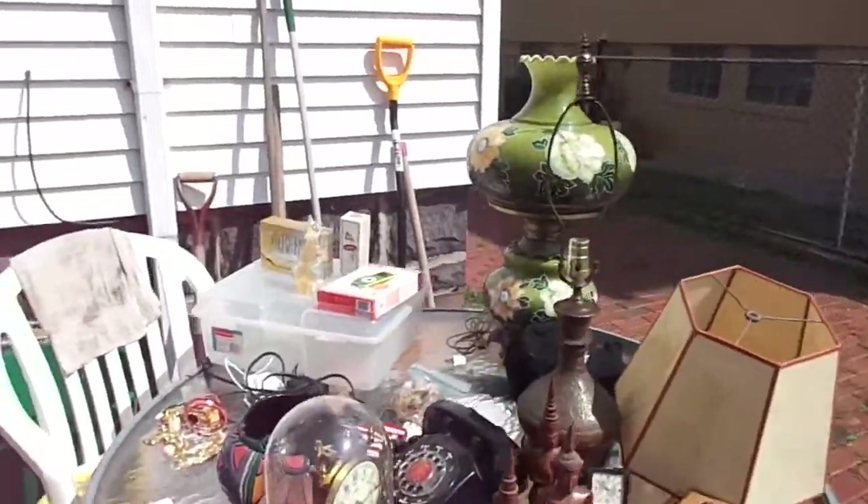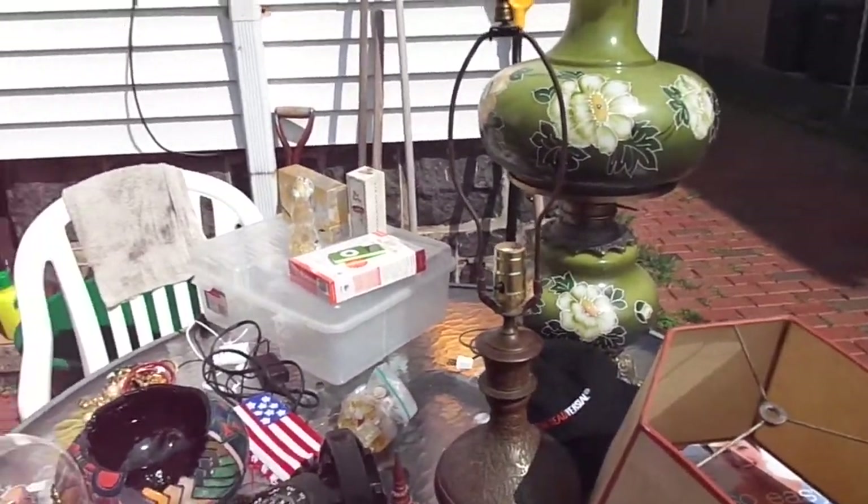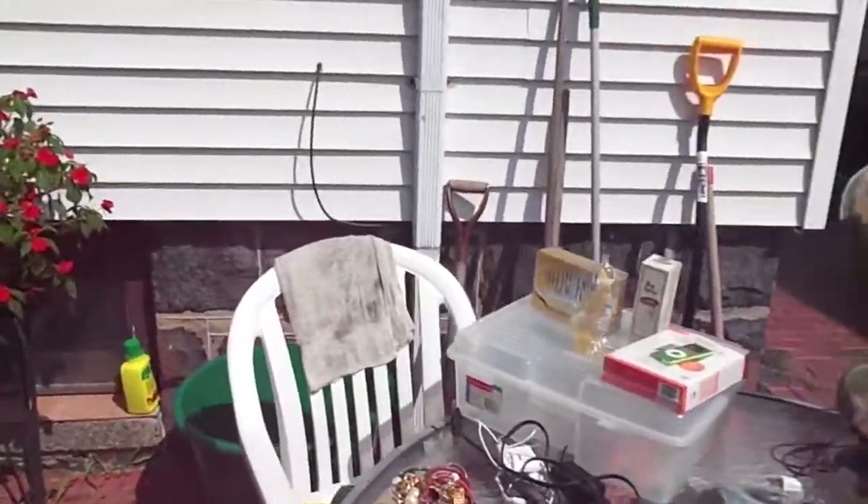Here are my pickups for today, Friday. This represents about $146 in spending by me. There's some decent stuff here. No games, unfortunately.